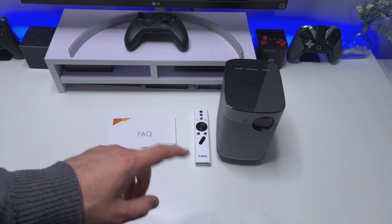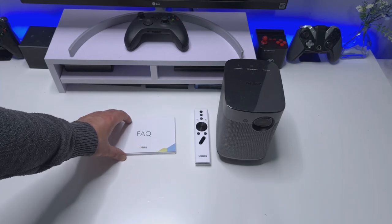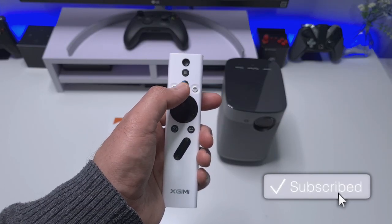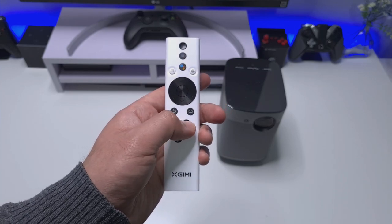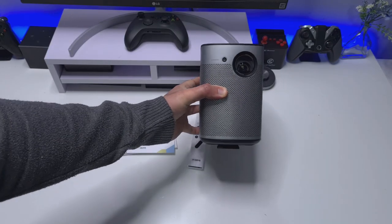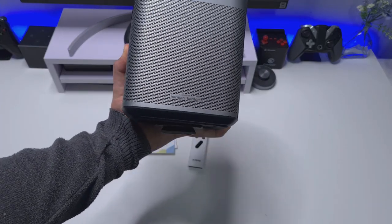Inside the box we get the power adapter, a quick manual and FAQ, and a really nice-looking remote control. On the remote we have a dedicated button for the Google Voice Assistant, the normal home and back keys, volume up and down, and the ability to change inputs with this button here.